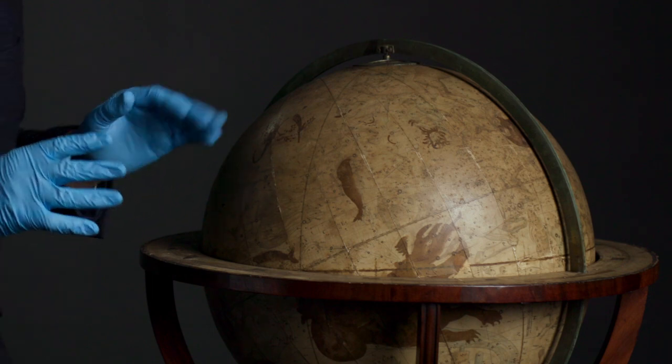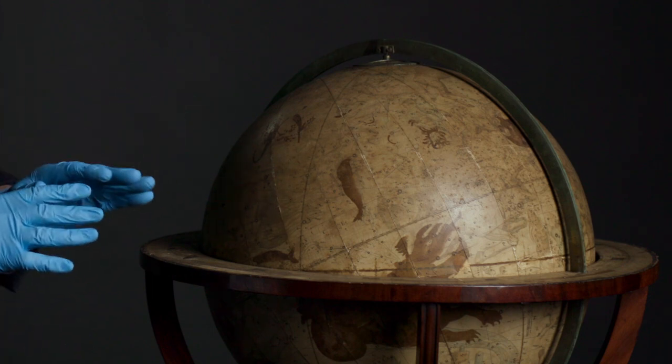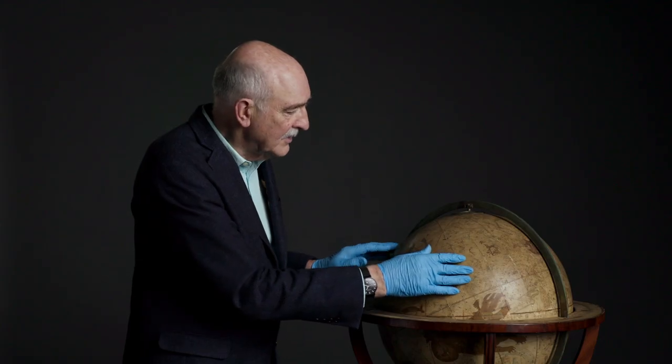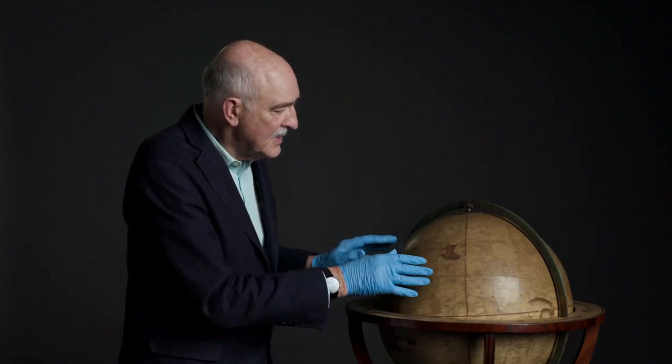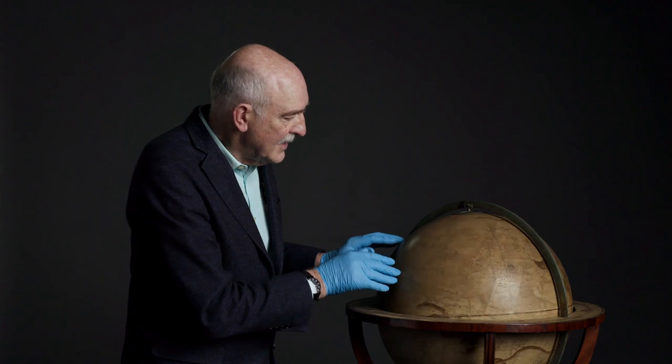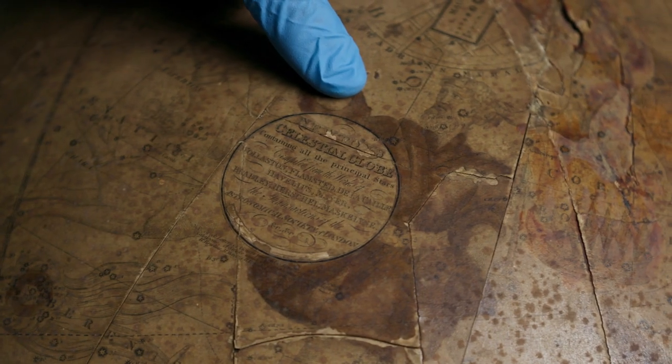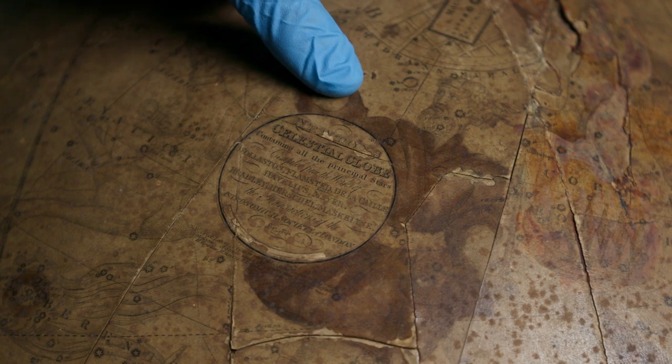This celestial globe belonged to John Tebbutt, the astronomer. This is a very fine example of what is probably a mid-19th century globe. And if I can turn it so that you can see the maker's cartouche, which is here — it is a company called Newton, a very well-known globe and instrument manufacturer in the United Kingdom, based in London.